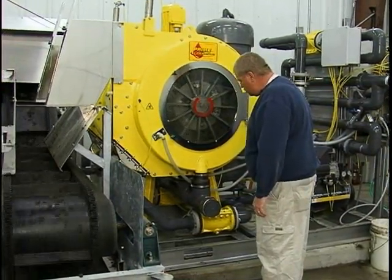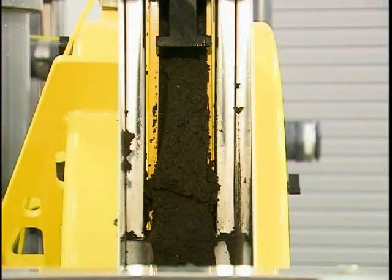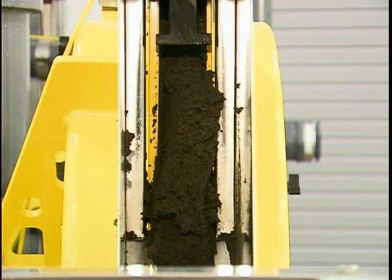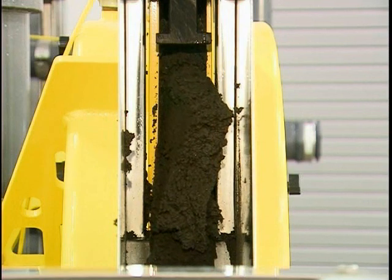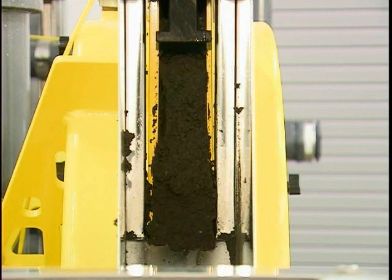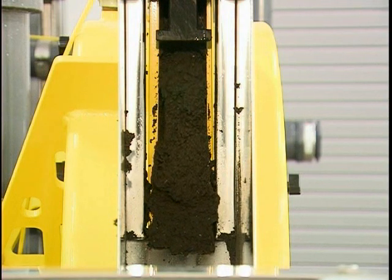We're required to have a 20% cake to haul it to a landfill. When they came in and did the demonstration on the trailer, we were getting 23-24% consistently, so that was another big thing.